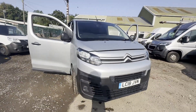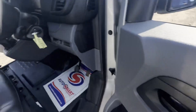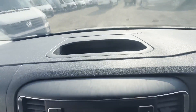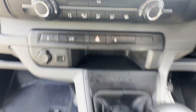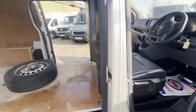2018 Citroen Dispatch Blue HDi 95 Manual, M1000 Enterprise, VAT included. Body: silver panel van. Mileage: 94,313. Engine: 1560cc DV6 FDUA. Transmission: five-speed manual, front-wheel drive.